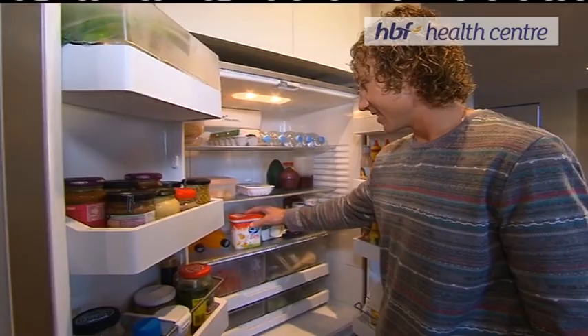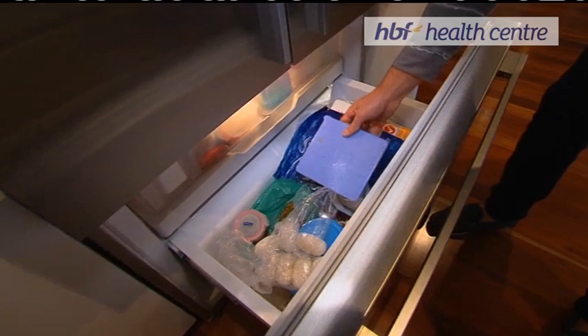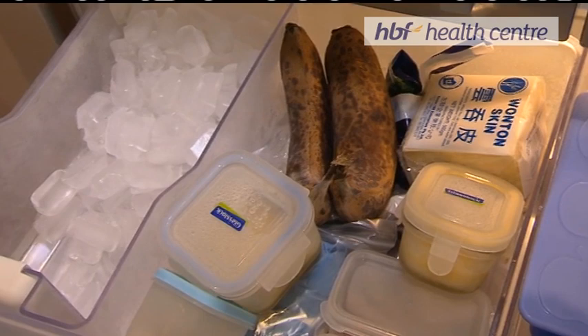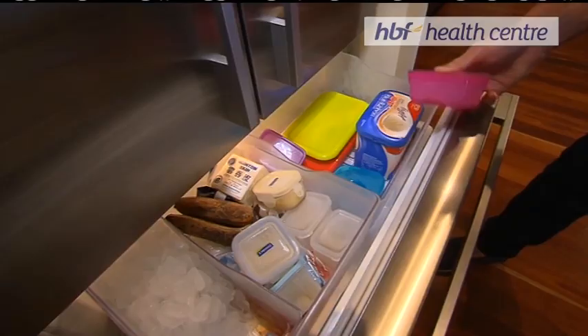And with the new addition to the family, little Nala, she's changed things up a little bit, so plenty of pre-prepared food for her. As you can see, it's loaded. My favourite ice cream — you've got to have ice cream. And as you can see, lots of pre-prepared food for little Nala.